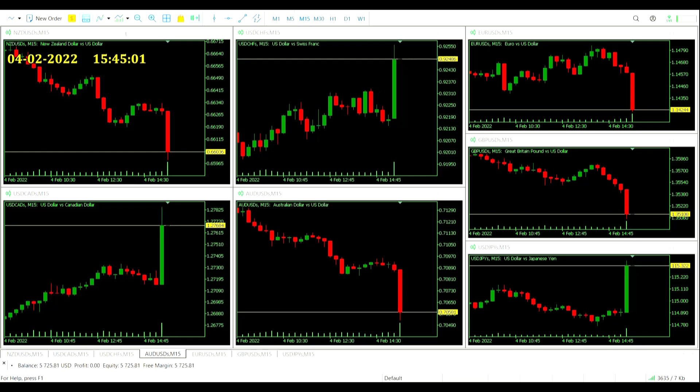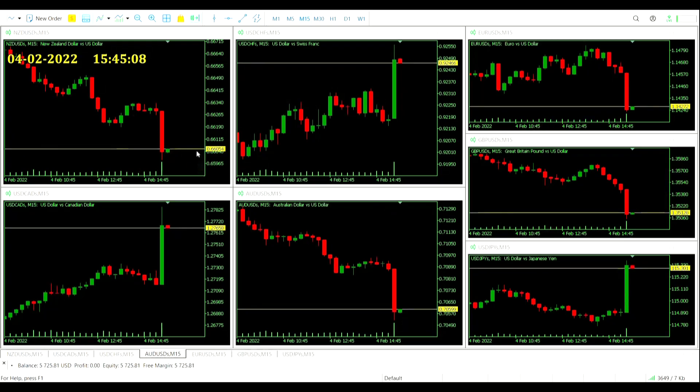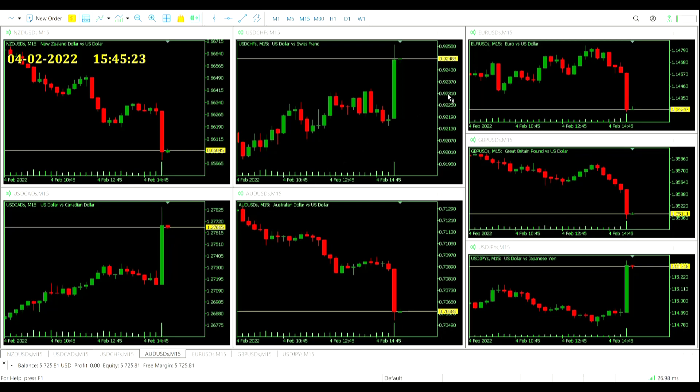Here's the close of our opening candle, and we have seen quite a push on the US dollar on all of these charts off the back of that jobs report. Obviously some of them going down where the US dollar is the quote currency, and going up on the ones where it is the base currency. But there was a bit of a pullback, which means we could see inside candles come on some of these.